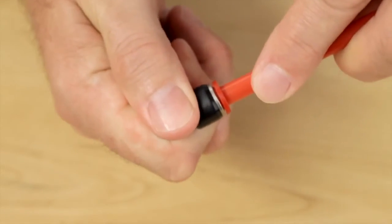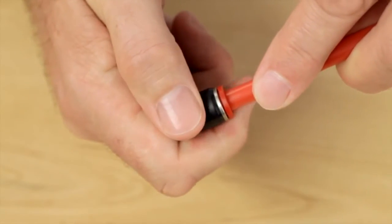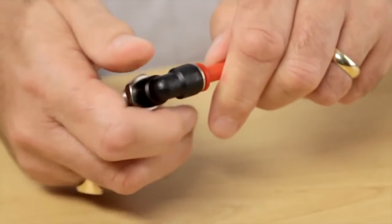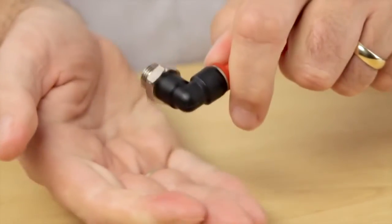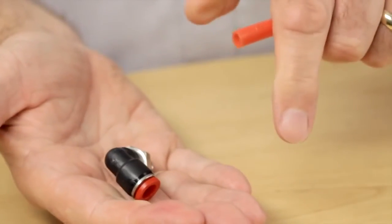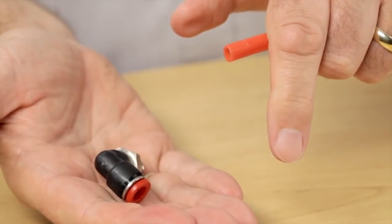Tube is simply cut to length and pushed into the fitting — no additional preassembly is required to give a leak-free joint. A stainless steel grab ring ensures positive retention, but the tube can simply be released when required with one hand, ensuring a safe, secure operation.